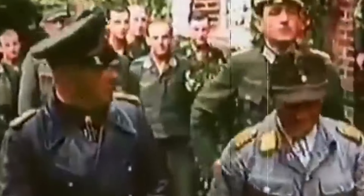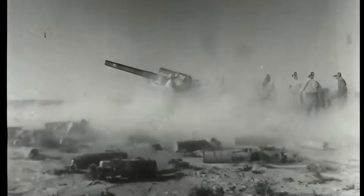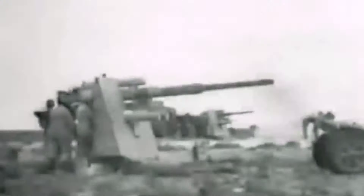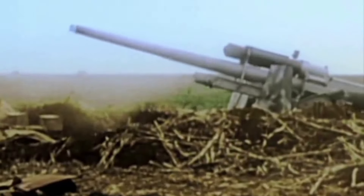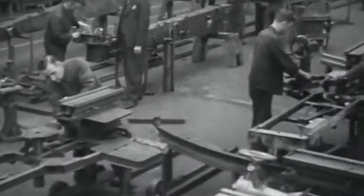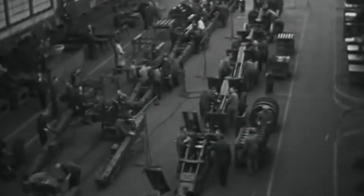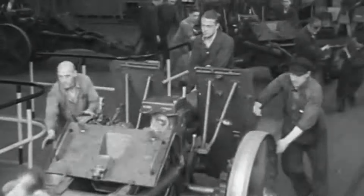Rommel immediately ordered all available artillery to be used against the tanks, including the anti-aircraft 88mm flak cannon, which lowered its barrel and started firing at the tanks. It was there that the effectiveness of this weapon against tanks was realised quite by accident, and it would soon receive its special ammunition and quickly become a weapon feared by every tank crew and airman. As Germany was banned from developing and producing weapons after World War I, preparations for a new war had to be conducted in the utmost secrecy.